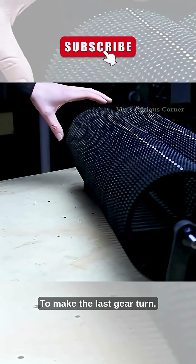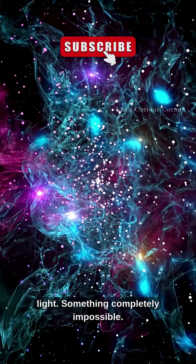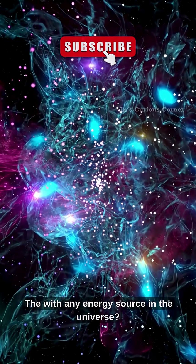What's even more astonishing? To make the last gear turn, the first gear would have to spin faster than the speed of light — something completely impossible with any energy source in the universe.